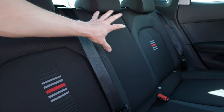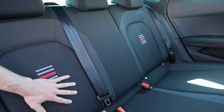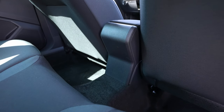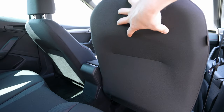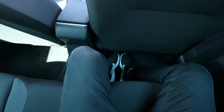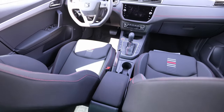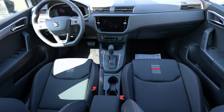There's no armrest, cup holders, USB ports, or vents in the middle of the rear — normal for this class. Behind the front seats you'll just find fabric material, no storage pockets. Let me show you the legroom: this is roughly my driving position and sitting behind it I have quite a lot of knee space — pretty impressive for the size of the car.